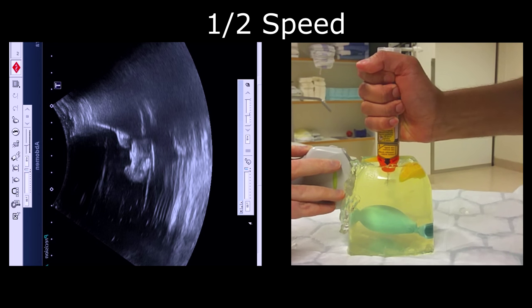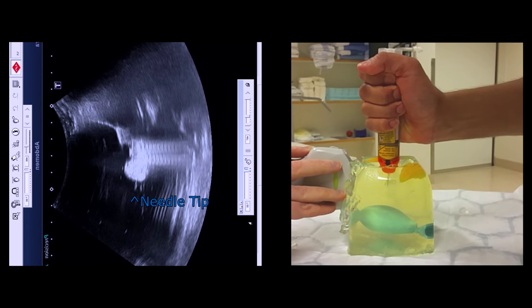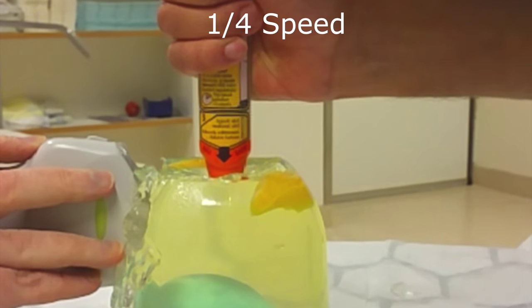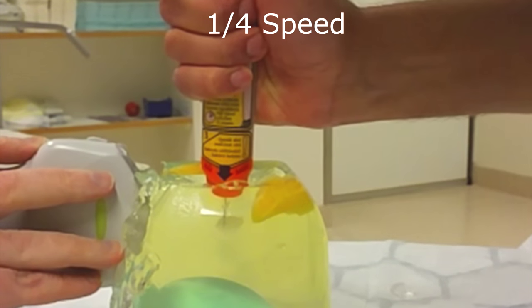The epinephrine is deposited superficially to the needle tip. The force of the autoinjector is not strong enough to push fluid deeper into the gelatin block, indicating that correct needle placement is king.